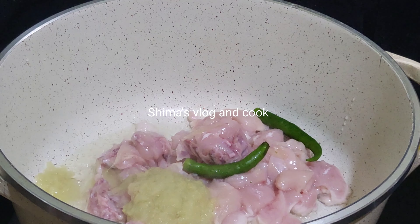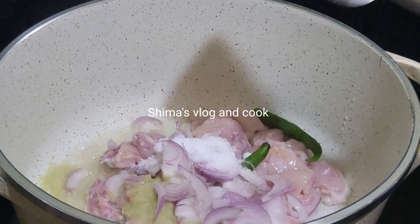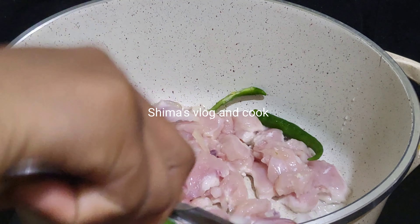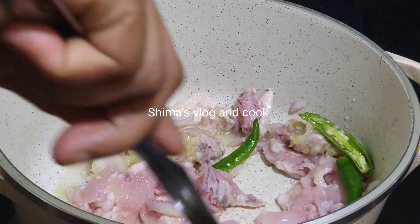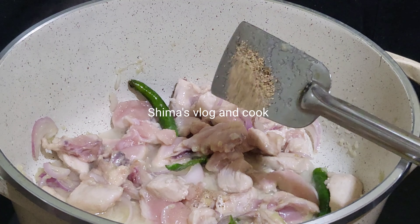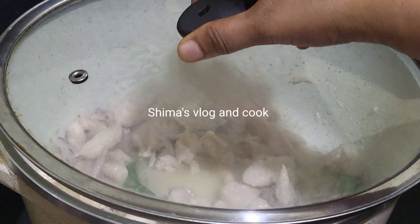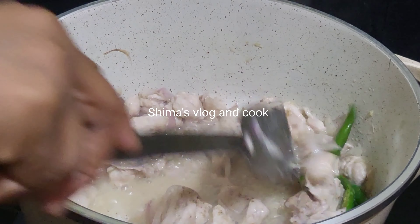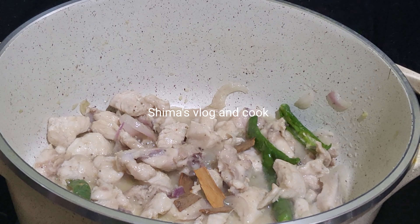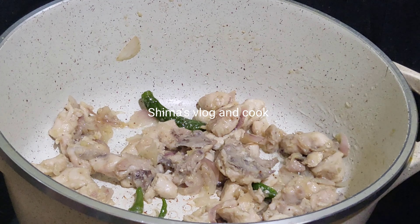Thank you for joining us. You have to use the food for making a lot of food. For this video, please do not forget to subscribe to our channel and like the recipe.